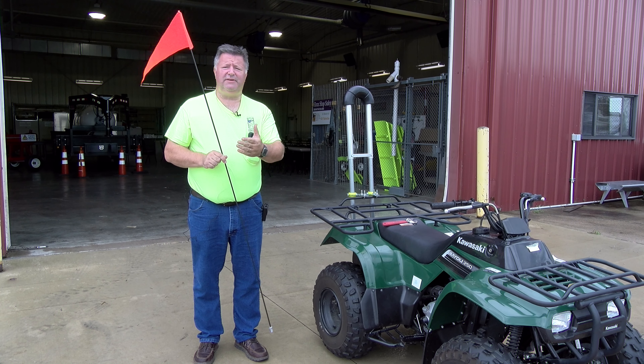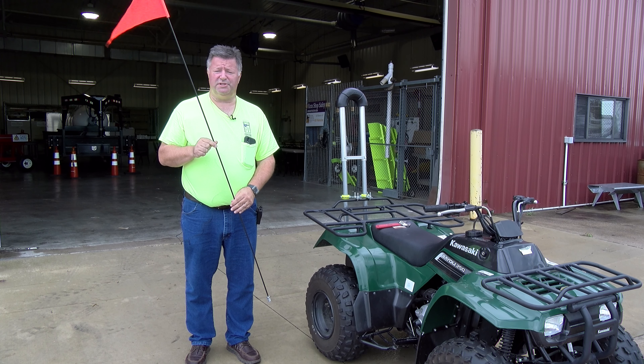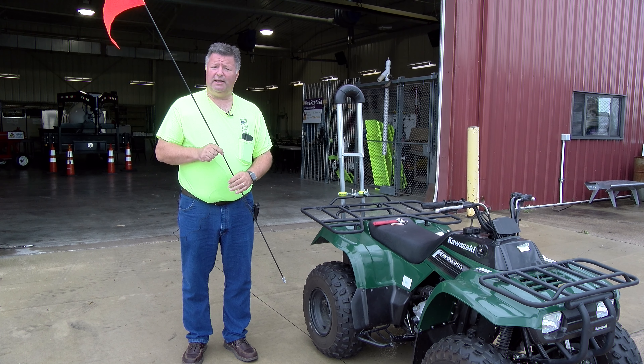With the new ATV-UTV ordinance in Dubuque County, one of the requirements is that you have to have a flag to make you more visible. So we went to our local ATV-UTV dealership and purchased the correct flag to mount on there.